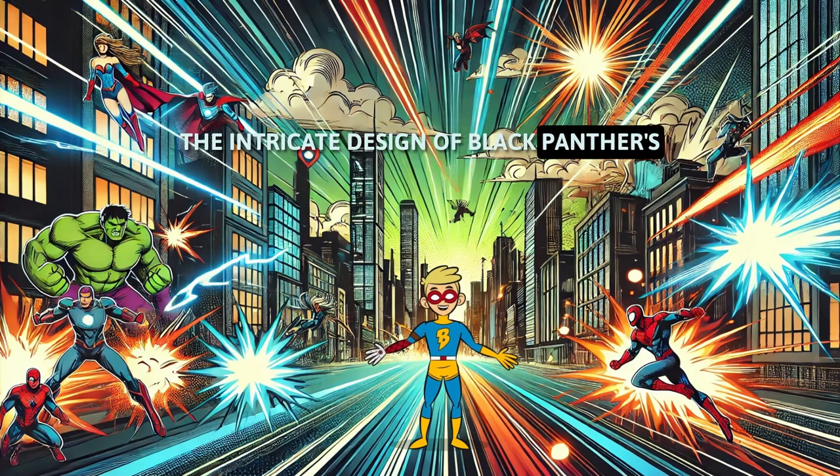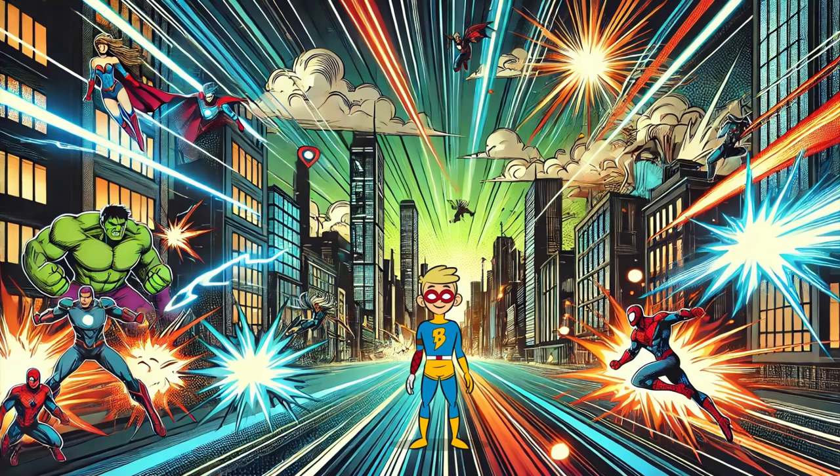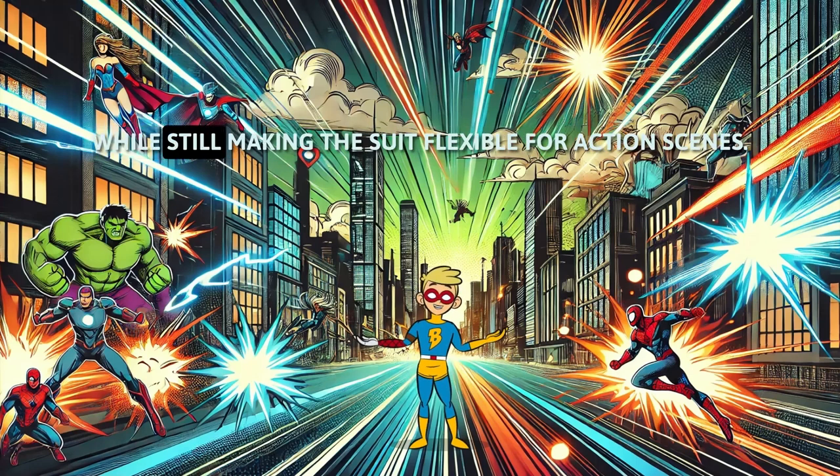The intricate design of Black Panther's suit was made using 3D printing technology. This allowed for intricate details while still making the suit flexible for action scenes.